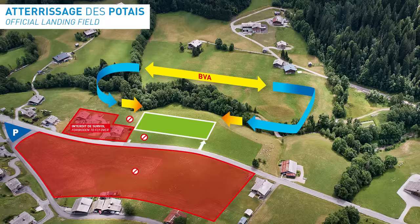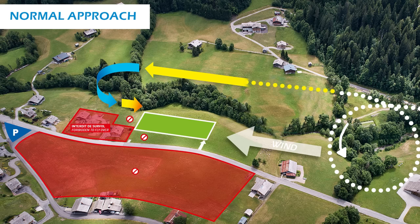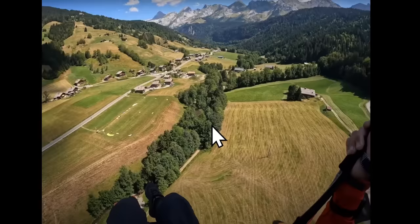Looking at this field, which way should I approach — from the right side or left side? It's a trick question. It depends on the wind direction. If the wind is coming from the right, as it normally does during the afternoon, then you're expected to approach from the upwind side on the right, drift downwind, and do a left turn into the field.